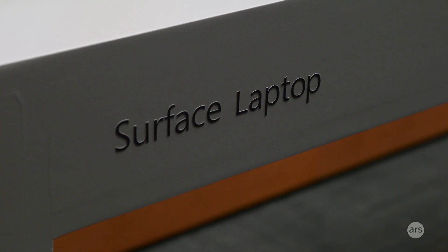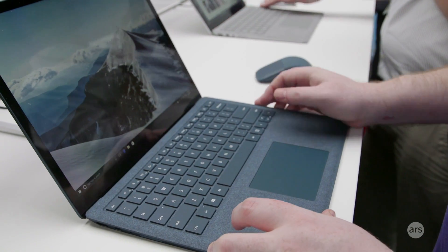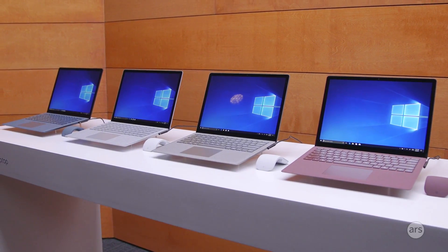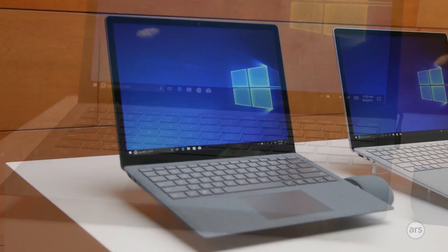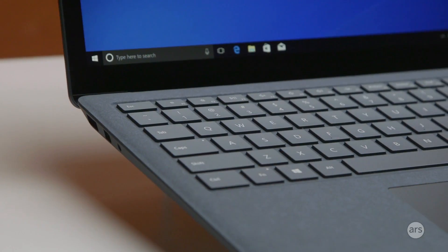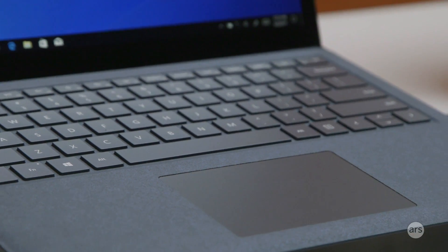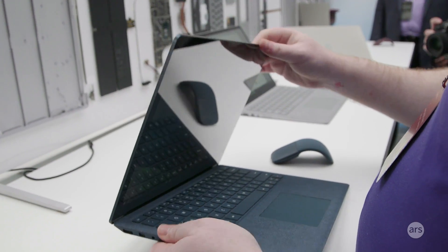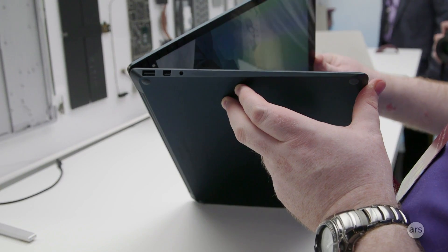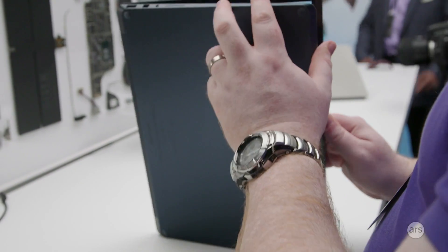After many years of asking, Microsoft has built a laptop — the Surface Laptop. It is a very thin and quite light 13.5-inch laptop with a strange resolution in a 3:2 aspect ratio, like the other Surface systems. It's a screen and a base with a hinge. The screen doesn't come off and the keyboard is an integral part of the unit. It is just a laptop.